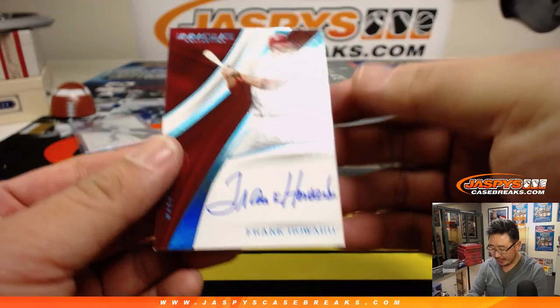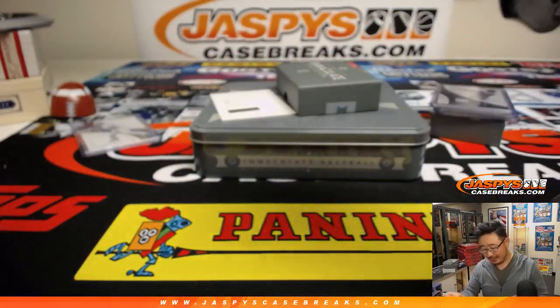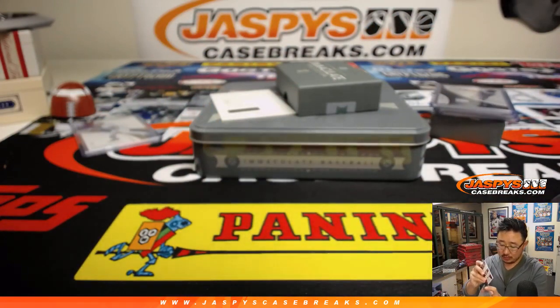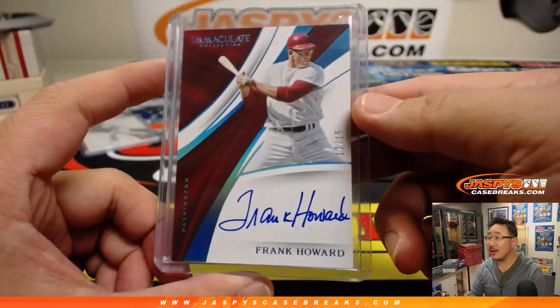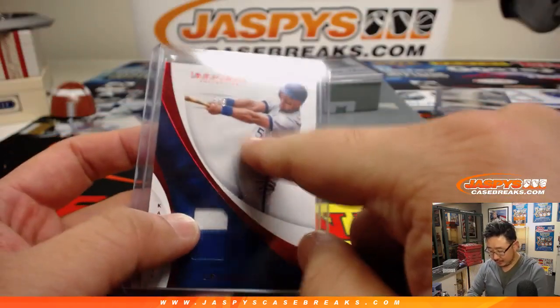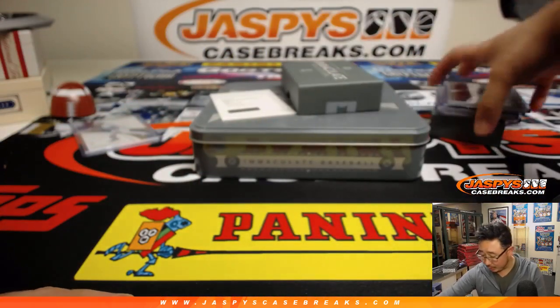And then we've got Frank Howard, 12 out of 15 — it's another one for Tim. What a break for two. Nice Frank Howard. Good eye, Michael G. Jersey number on that one too. And Tim with another one.